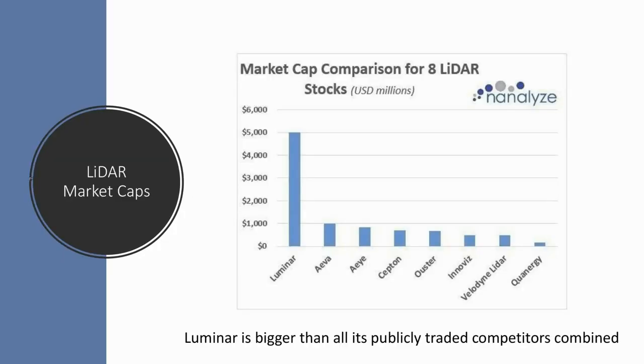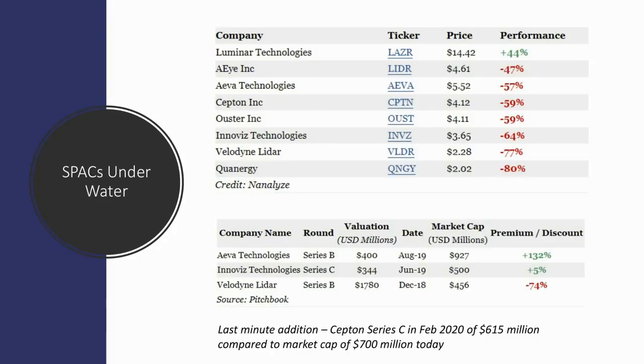When we look at the eight LIDAR stocks that are trading today, one is significantly larger than the rest. That's Luminar. They're about five times the size of their nearest competitor, and they have a market cap that equals the combined market caps of all the other companies on this chart. That's not because they valued their company significantly higher than the rest — it's partially explained by the fact that Luminar has had decent stock price performance since their IPO, while the rest of their competitors have largely plummeted.